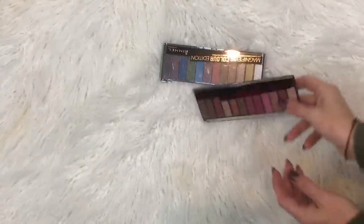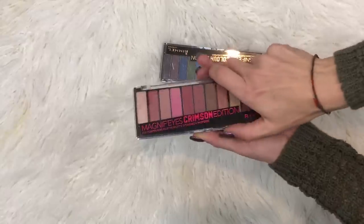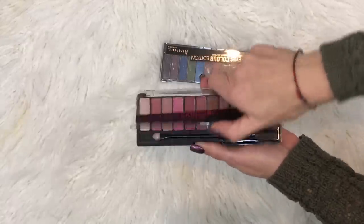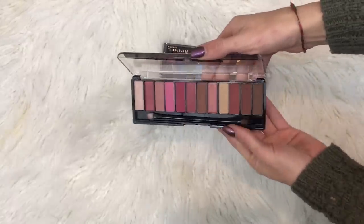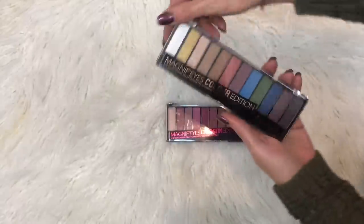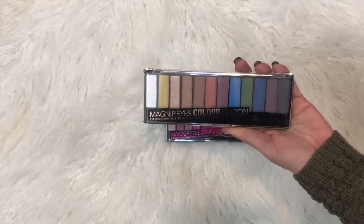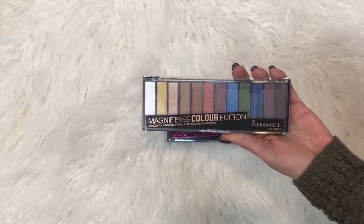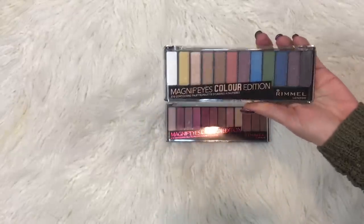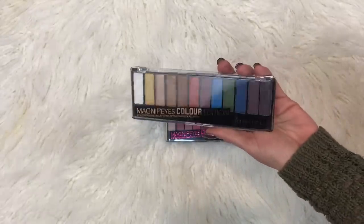These are my Rimmel eyeshadow palettes. I did a look with this one because it was trying drugstore for the first time. If you wanted a Naked Cherry dupe, I think this is a pretty decent one. And I haven't even touched this one yet — it's fun colors, it's called the Color Edition. I'll have to try this one and let you guys know.